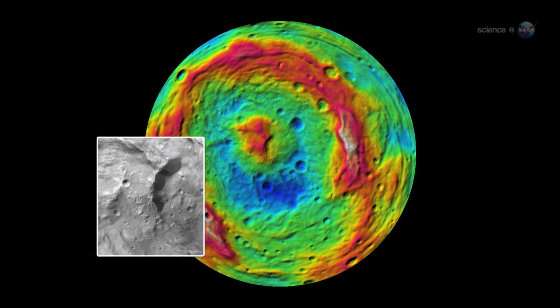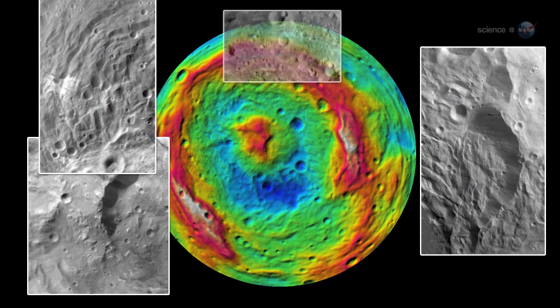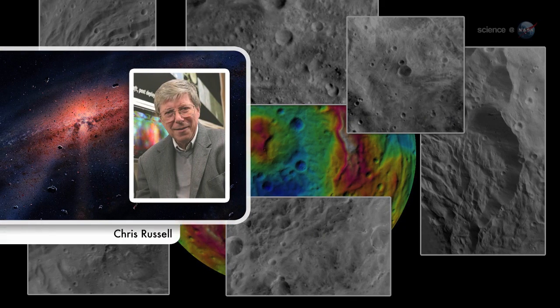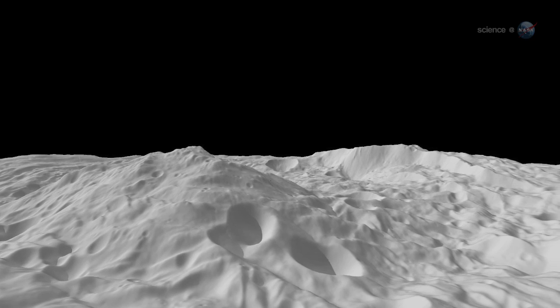We're seeing enormous mountains, valleys, hills, cliffs, troughs, ridges, craters of all sizes and plains, says Chris Russell, Dawn Principal Investigator from UCLA. Vesta is not a simple ball of rock.